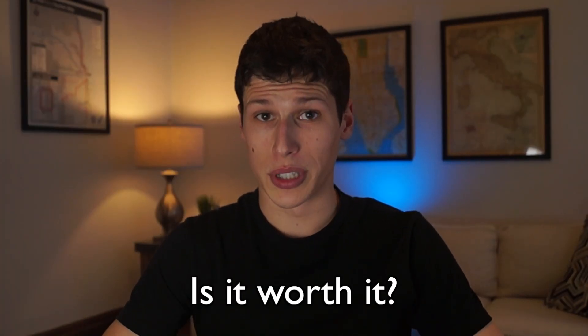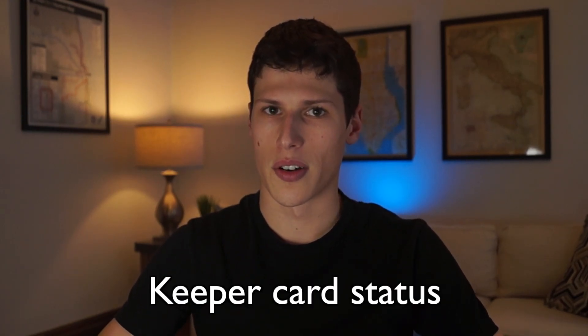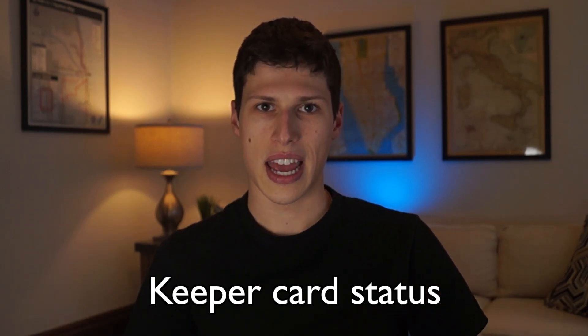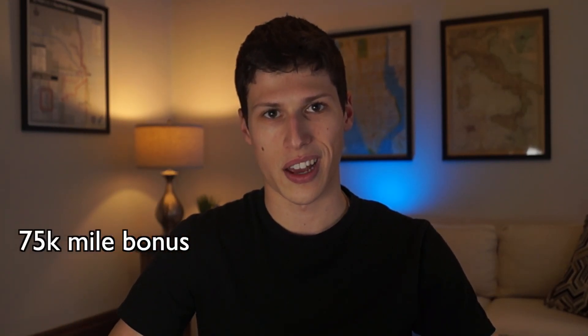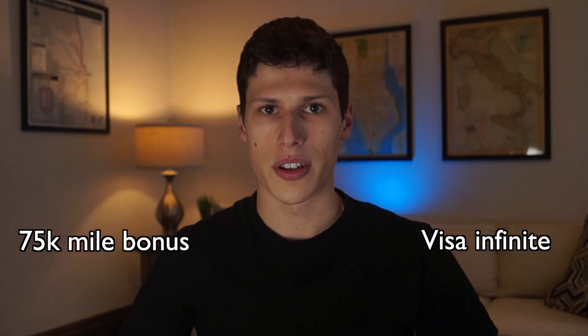In conclusion, is this card really worth it? It's essentially free to keep if you travel more than $400 every year, and this card definitely has keeper-card status. If you can hit that sign-up bonus it would be even more worth it — you get that 75,000 mile bonus for signing up. All of the insurance and other small Visa Infinite benefits are great to have, making it a worthwhile credit card. I'll be using this as my catch-all credit card for the rest of the year. If you want to see what's in my wallet, I'm going to be making a video on that explaining what I use and what I'm looking to get for 2023 credit cards.